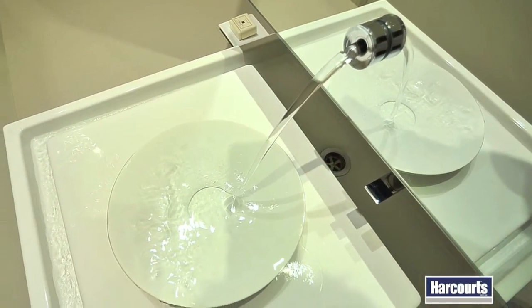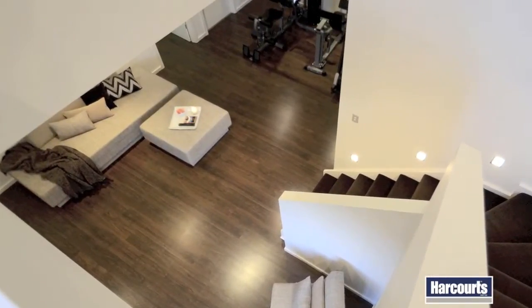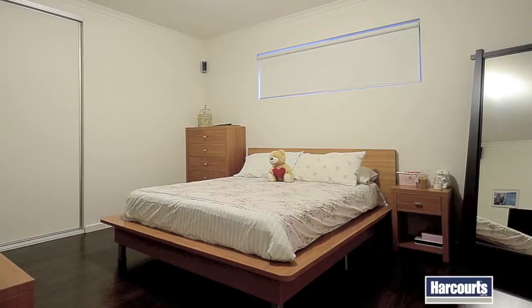As we head downstairs, here you'll find an additional living space, perfect for use as a kids retreat, with a separate study and the two remaining bedrooms, each double-sized with built-in robes.